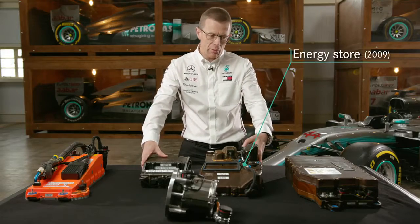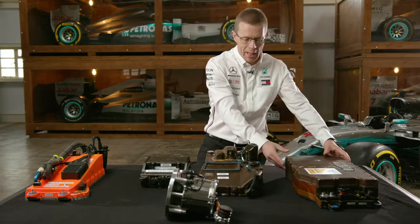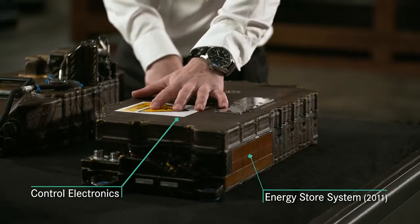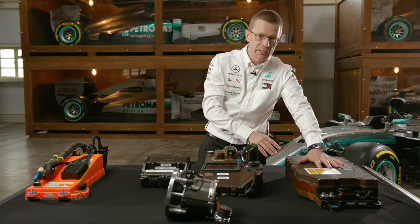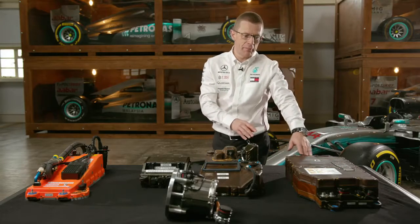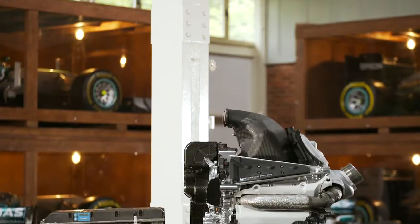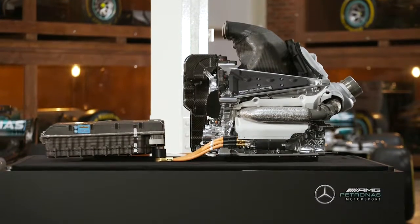When KERS returned in 2011, we took those two units and combined them into this single box, where we had the energy store system, the control electronics, and all the computation to manage it. This then evolved in 2014 into a slightly larger box, but with double the energy stored in it and three times the amount of power that can be delivered to the inverters, along with significantly more processing power.